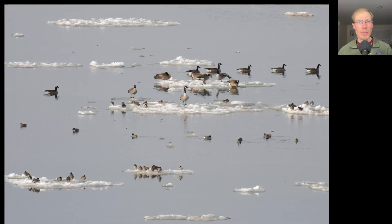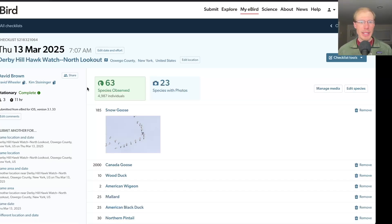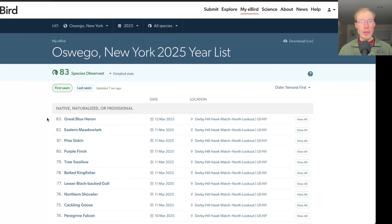After the hawk watch ended we went over to scan the lake one more time, and it was pretty funny — there were all these ice chunks floating around and all of the Canada geese and green-winged teal were standing on the ice. Taking a look at the eBird list, we had 63 species today. The only new species for the season was great blue heron, bringing us to 83 species for the season.